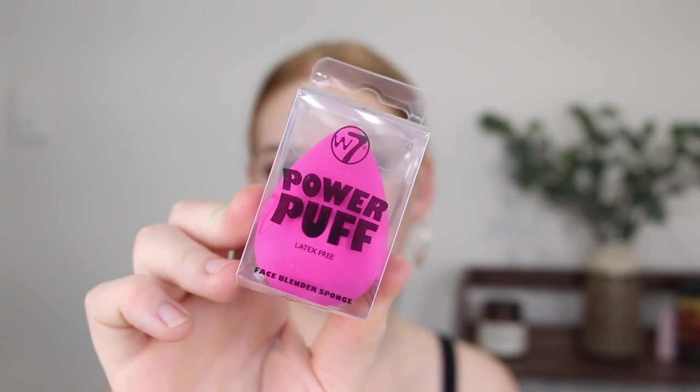I didn't pick up any eyeshadows because I just can't be bothered with cheap eyeshadows. I did pick up one of the Power Puff Sponges, which had pretty good reviews online. I am a bit of a sponge snob, but it does feel quite dense when it's dry and it's actually very smooth. It says it's latex-free. This could be nice - hopefully it's not too hard when it's wet. Looks nice, feels nice.